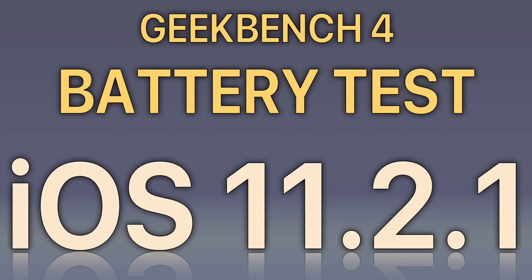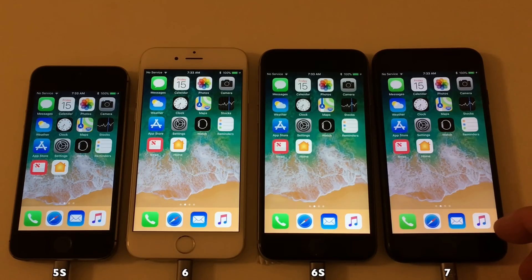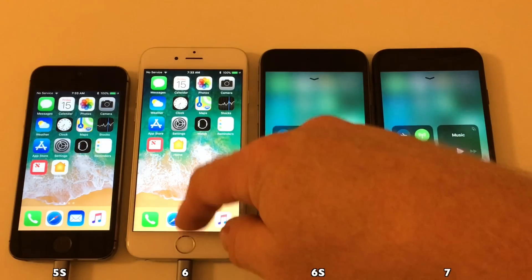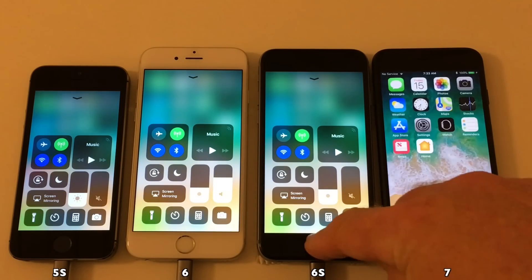Hello everyone and welcome to the battery test of iOS 11.2.1. First off let's test the battery of iOS 11.2. So before running the test let's just check the levels — brightness is all set to the same setting.